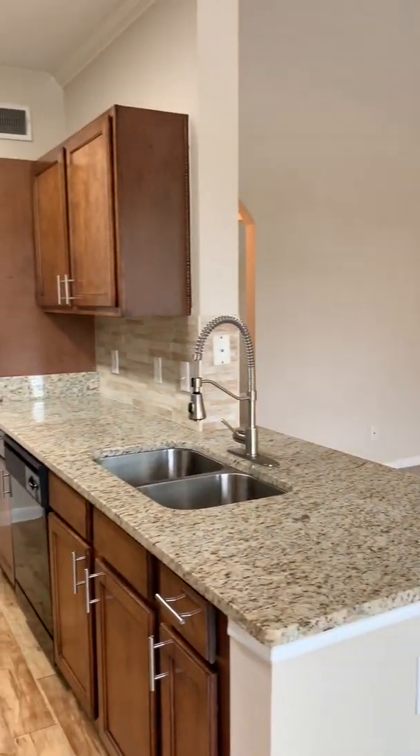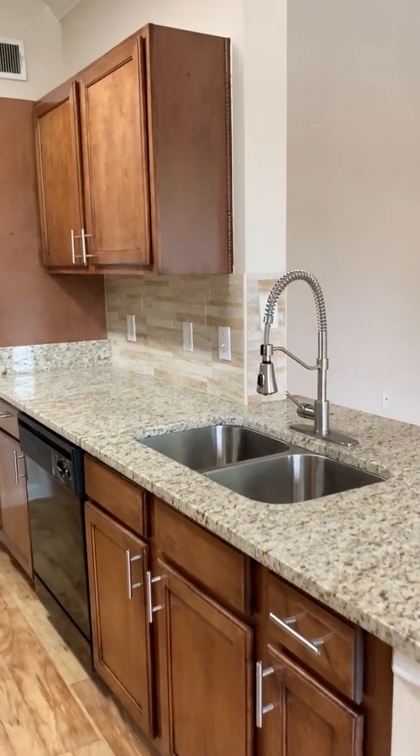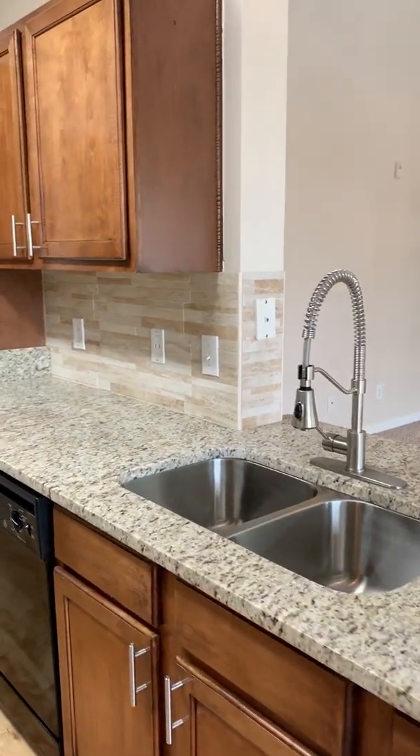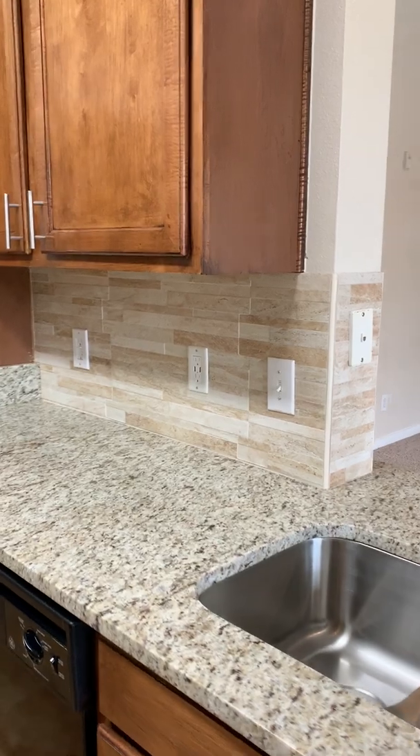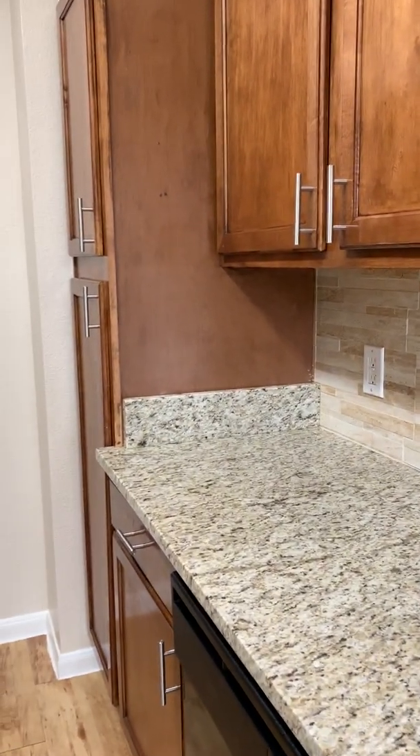Into a beautiful upgraded kitchen with granite countertops, upgraded cabinets, upgraded faucets and sinks, and a beautiful tiled backsplash throughout. Lots of cabinet space as well as lots of counter space.